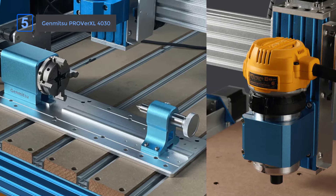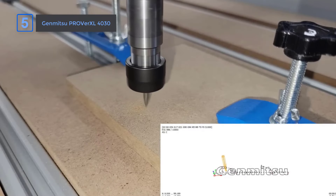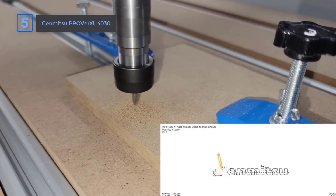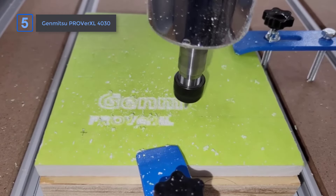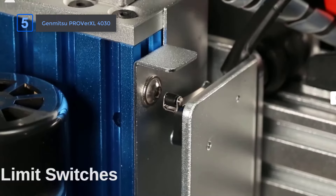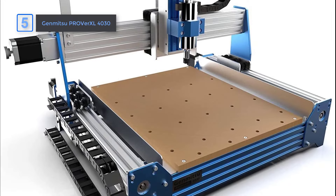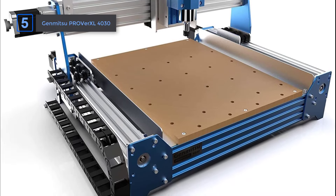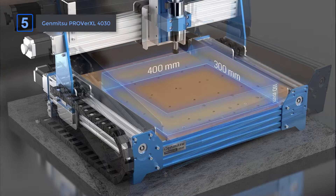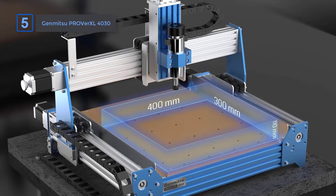Each stepper motor includes manual jog wheels, making spindle positioning a breeze. The accuracy of this machine is impressive, with precision milling down to 0.1 mm. You can tackle small, detailed projects without sacrificing quality. I particularly love how easy it is to operate, thanks to the intuitive control box. With simple access to emergency stop switches, speed control, and more, it's designed with user convenience in mind. The pre-assembled modules and wrapped wiring mean assembly is quick and hassle-free — no add-ons needed. It's ready to go right out of the box, complete with all the accessories.